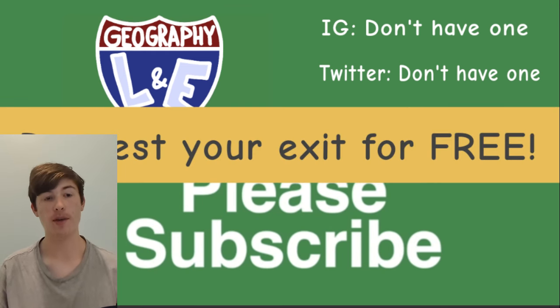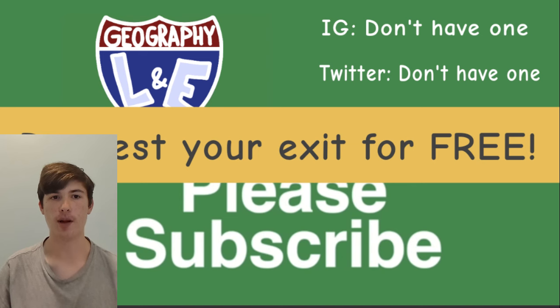We also don't have a Patreon, but if you want to request an exit on an upcoming video, just comment. If I catch it in time, we'll be sure to include it.